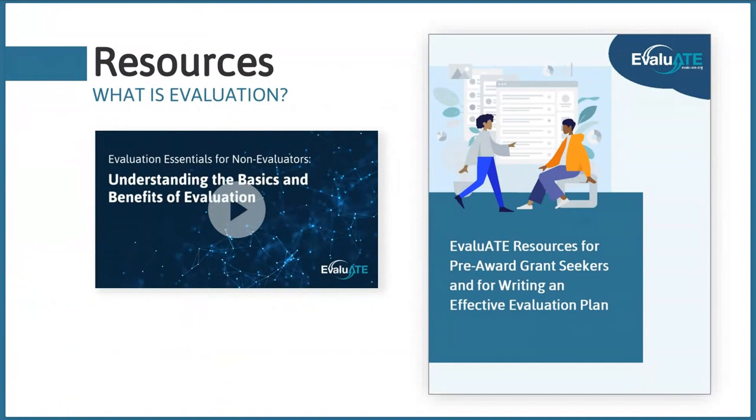Hopefully you were able to join us for the first part of this webinar series — the webinar on evaluation essentials for non-evaluators. Just a quick reminder that the recording and resources from that webinar are up on the Evaluate website, so if you ever need to reference them, they are there.